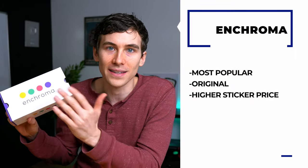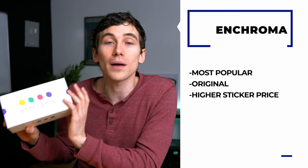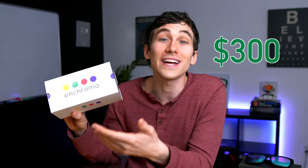If you're in the market for colorblind glasses you've probably searched the Enchroma brand before. It's the most popular and possibly the original colorblind glasses out there, but the sticker price is a little high — usually around $300 US. The alternative is Pilestone colorblind glasses, which usually run around $100 US, about a third of the price.